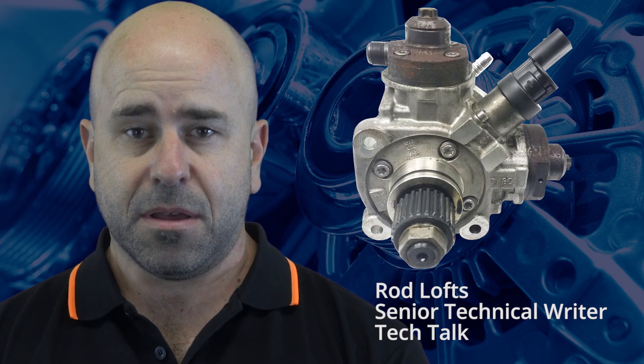VACC's Technical Advisory Service is starting to receive calls about the removal and replacement procedures for the high-pressure injector pump on the VW and Audi turbo diesel V6 engines from 2010 onwards. This is due to the differences in design from the earlier engines, and if the correct procedure is not followed, it can quickly turn into an engine out and apart job.